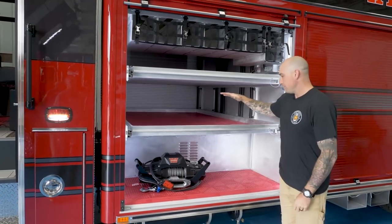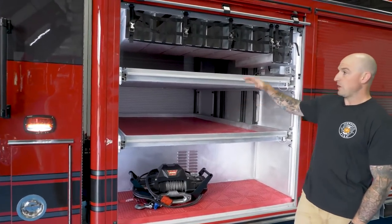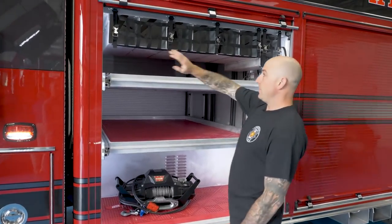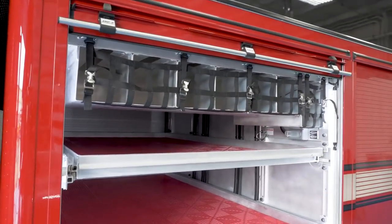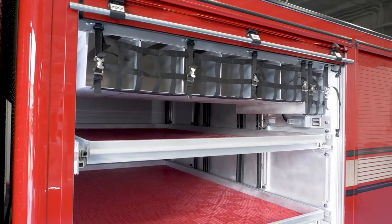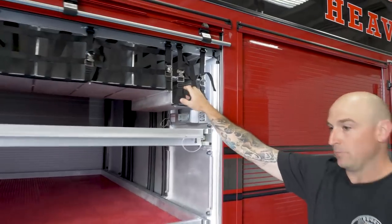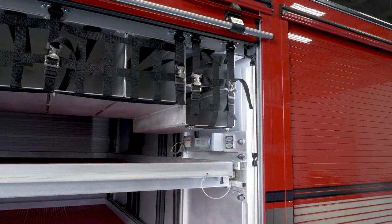We provide rope rescue, trench rescue, confined space, structural collapse, and extrication needs for Zone 3 for the South King County area. We will carry all of our rope rescue equipment — stokes, ropes, rigging, spec packs, things like that on these two trays. We've got our spare SCBA bottle storage for our air packs and then air bag needs. These two slots here are for D-sized medical cylinders, really for confined space torch operations.